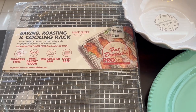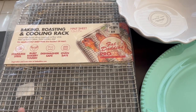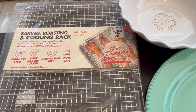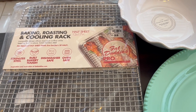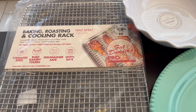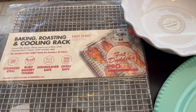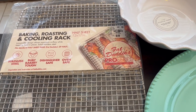I got this baking, roasting, and cooling rack. I do have cookie cooling racks but I don't have a baking roasting rack. The difference is that your cookie racks may not be oven safe, and this one definitely is. So I wanted to grab it for things like wings, bacon — you name it. I just wanted one of these racks and it was $9.99.